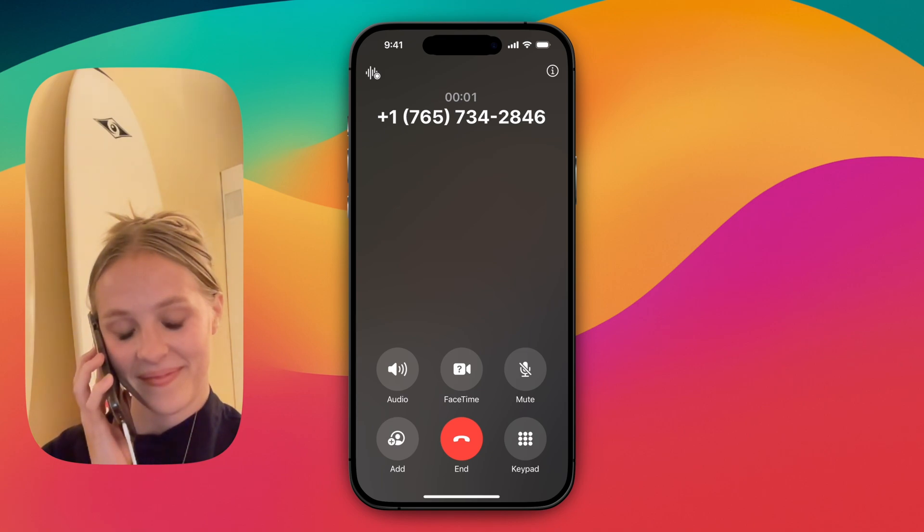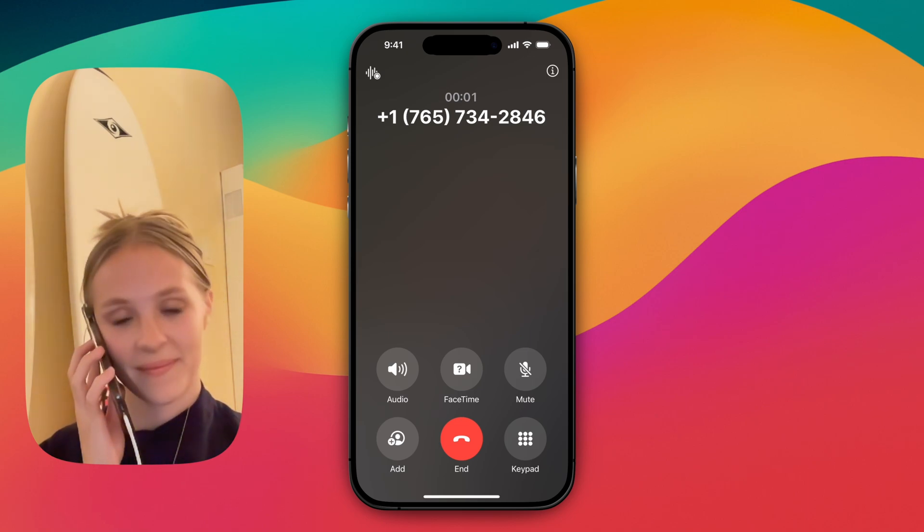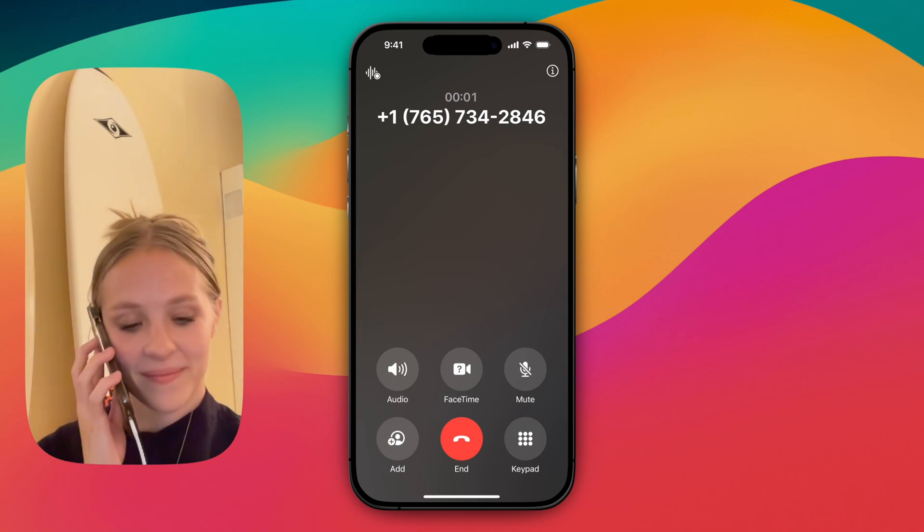Those are all of the questions I had for today, Lauren. I'll write up my feedback and share it with the hiring manager. If you have any questions, feel free to reach out to us over email. Thanks and have a great rest of your day.